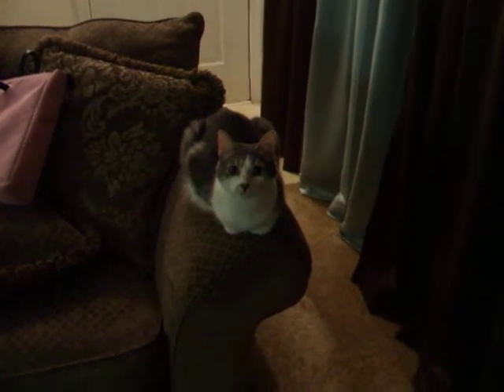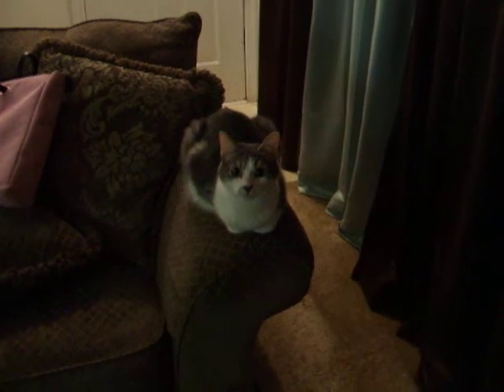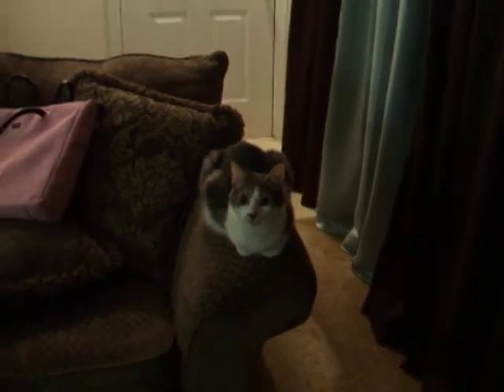Okay everyone, this is Wilbur. Stephanie's been wanting a video of him, so we'll see if we can get him to do one of his little tricks. Wilbur has a sensitive stomach, so before I feed him — this is my living room — before I feed him, I have to give him some Vaseline. Usually I can just make a little sound and he'll come bounding over, so let's see if it works. Vaseline, let's get it ready.